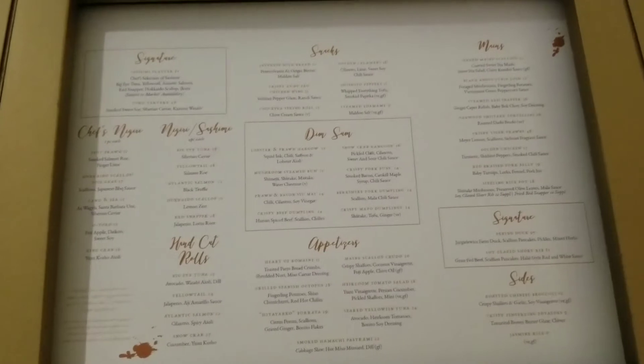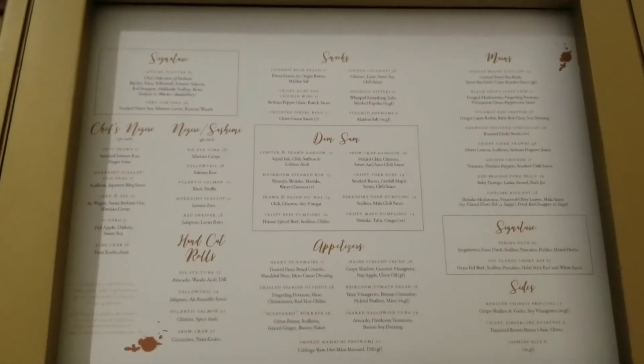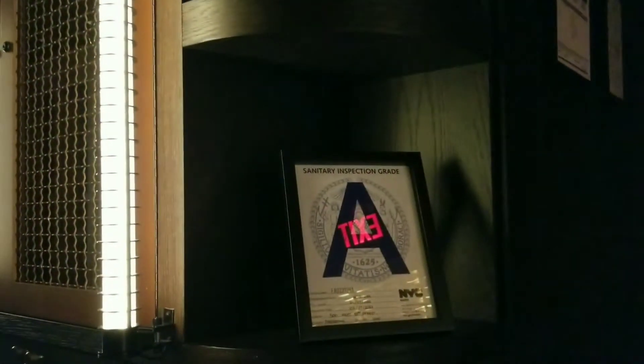This is an Asian fusion restaurant that serves Asian inspired dishes mixed with other cultures. The A rating sign, which is always a good sign.